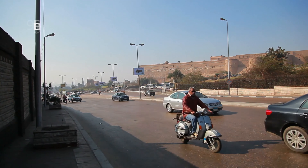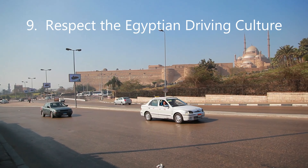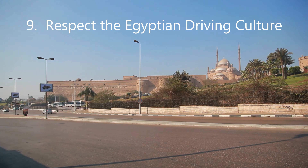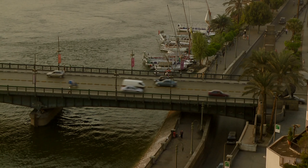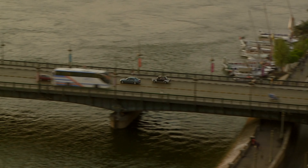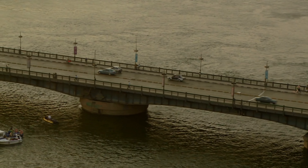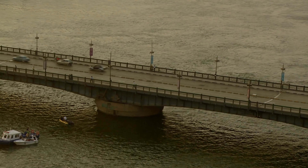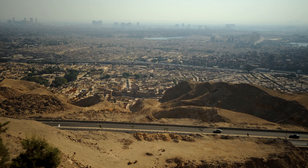Lastly, it's important to understand the cultural norms while driving in Egypt. Egyptians are known for their expressive driving style, including honking their horns as a way of communication. So don't be surprised if you hear a lot of honking on the road — it isn't aimed at you in a rude way. Also be patient and respectful towards other drivers and always be cautious of pedestrians and animals that may cross the road unexpectedly.